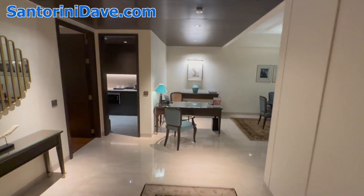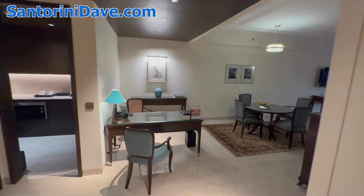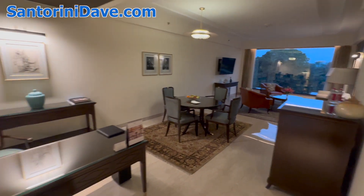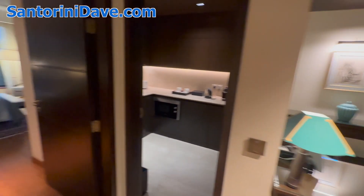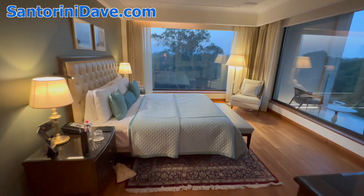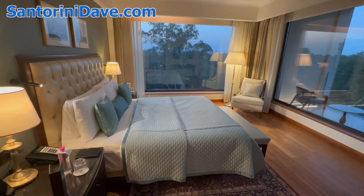We're here at the Oberoi Hotel in New Delhi, India, and we're going to take a tour of one of the deluxe suites. The deluxe suite is a one-bedroom suite and there are six of these units in the hotel. We'll start off in the bedroom here, which is just a big, spacious, and beautiful bedroom.